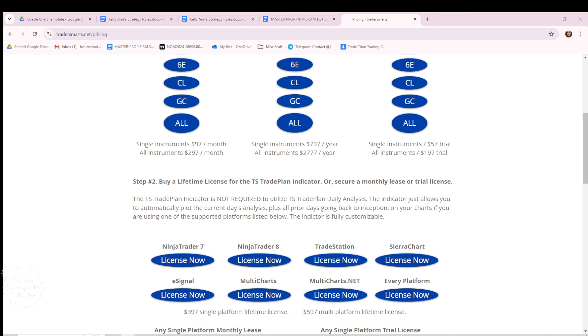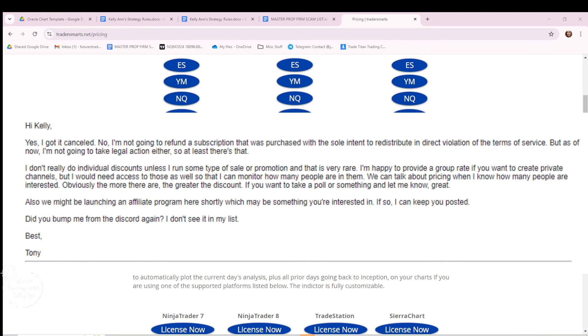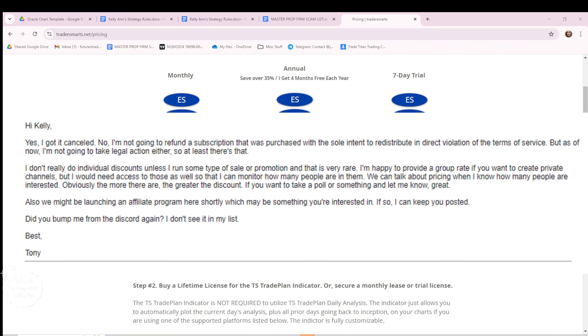He did in fact ban me from using the levels, but he also did not refund me. So I paid $300 for levels, got to use them for one day, and he banned me from access to the levels I paid for and refuses to refund me. Then he had the audacity — after I let him in the discord and let him promote his product — to take over the whole discord with non-stop Trader Smarts promotion. So I kicked him out again. He kicked me off the levels I paid $300 for and won't let us share them in the discord. Even just to test them for a month he wouldn't allow it; for a 7-day trial he wants $57. I wish I had only purchased that to be honest, but it is what it is — I got scammed out of $300.